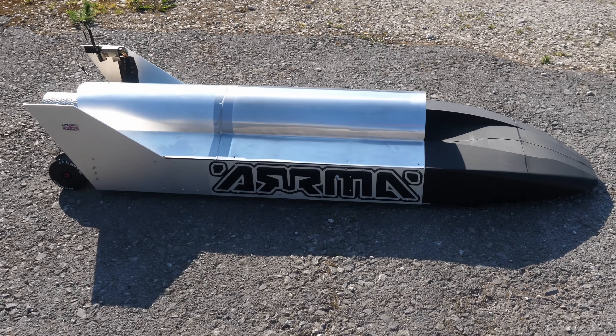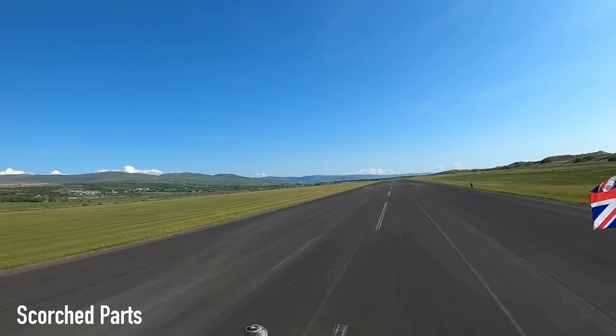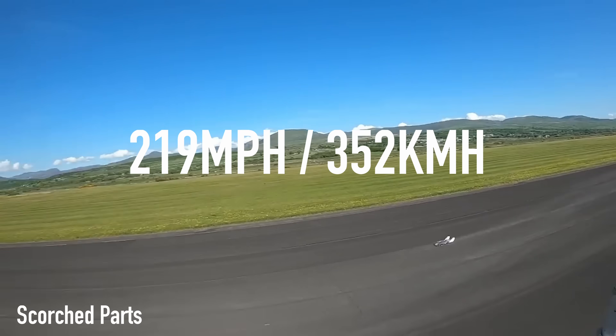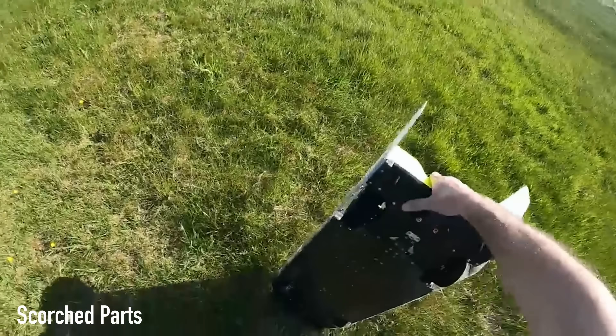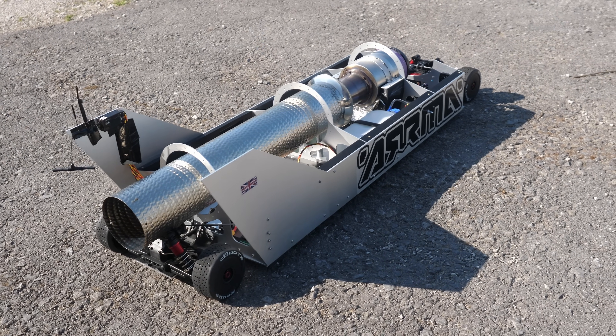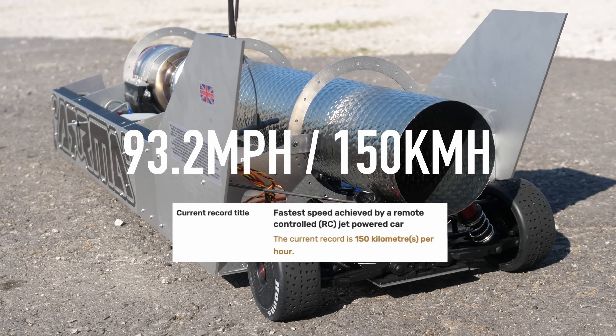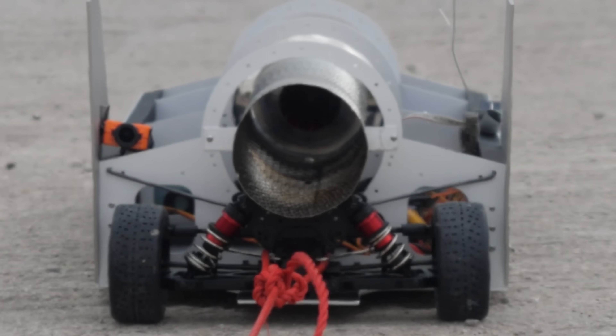In the previous video I showed you how I spent three months building this new car that's powered by a small gas turbine usually found in 300 mile an hour model jets. I was dying to get this thing onto a track to tune it up and get it ready for having a crack at the official jet-powered RC speed record. The official speed record for an RC car sits at a slightly terrifying 219 miles an hour, set by an electric RC car built by David Bottling from Scorched Parts. But the official record for a jet-powered car is currently only 93.2 miles an hour, so this is the first record this car will aim to smash.